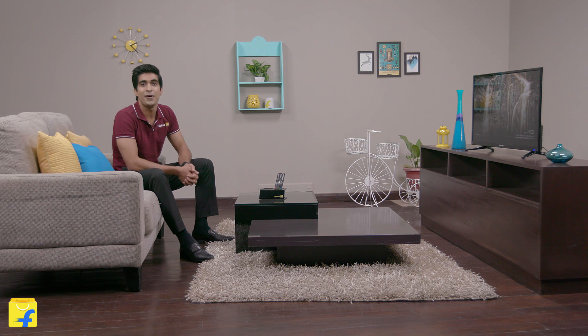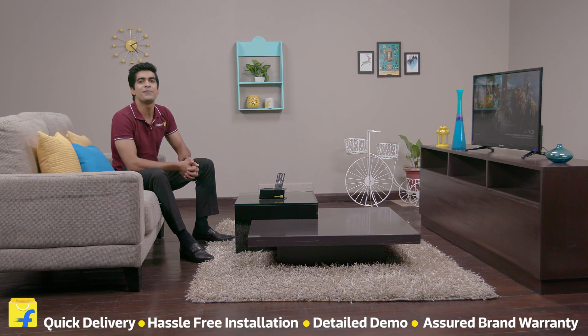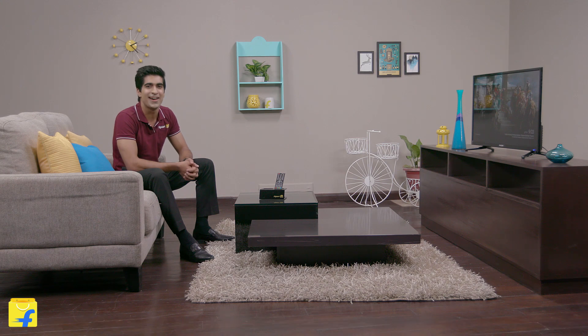So what are you waiting for? Come on board the Flipkart family. We offer quick delivery, hassle free installation, detailed demo, and assured brand warranty. That's all from me for now. Have a perfect bye.